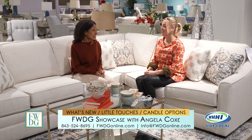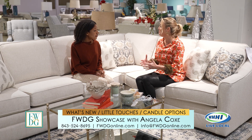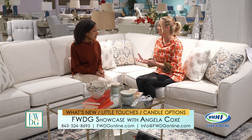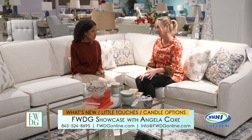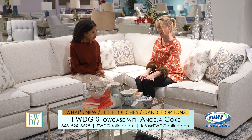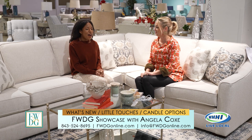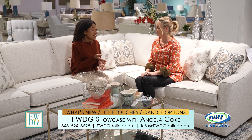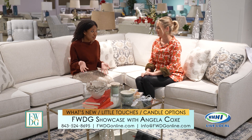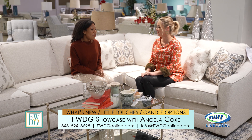My daughter is just obsessed with candles and I think everybody's kind of in love with them at the moment. You have some really fun things that we're going to talk about. They're clean burning, which I love, and then we have options that aren't even a flame. We've offered our signature FWDG candle before, and we've also had our push flame candles.